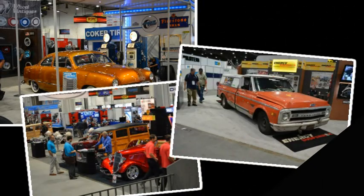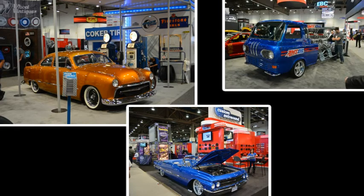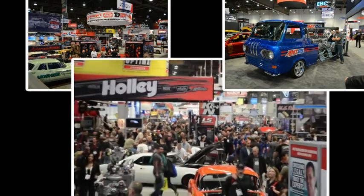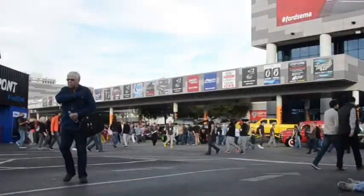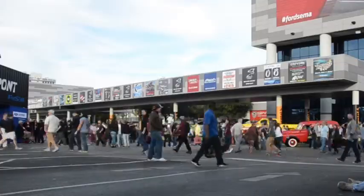And then there are 3,000 qualified media outlets. That includes us — magazines, TV, web-based outlets — and not just from the U.S., but from all over the world. I want to make this point clear: SEMA is a trade show-only industry event, not open to the public, not open to consumers.